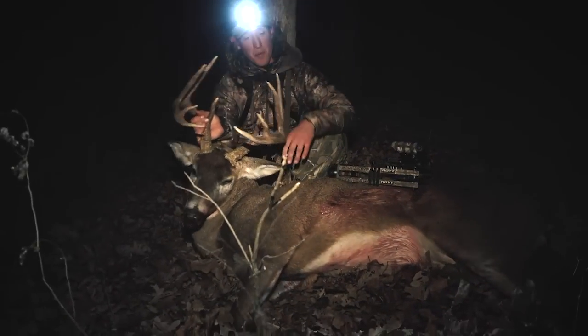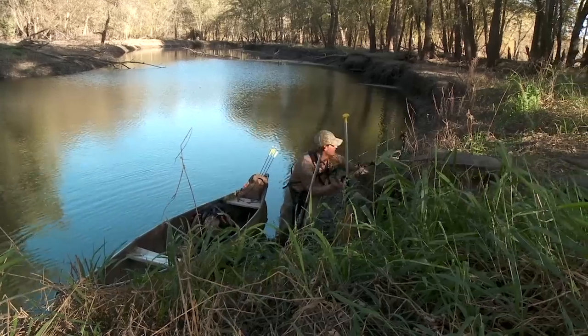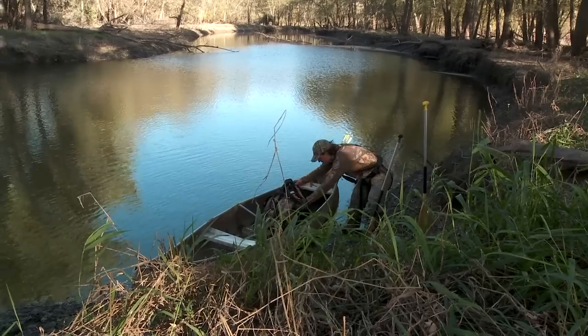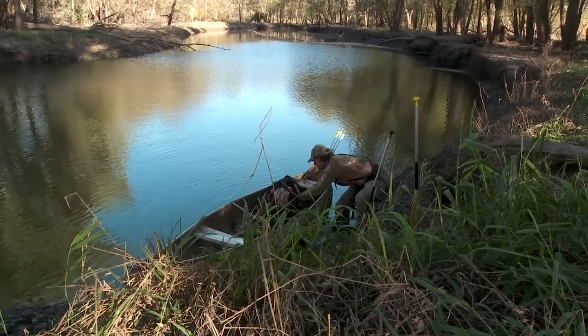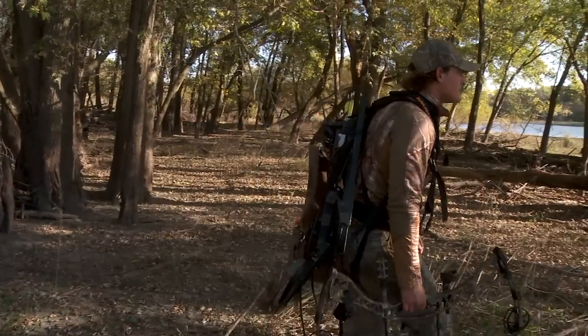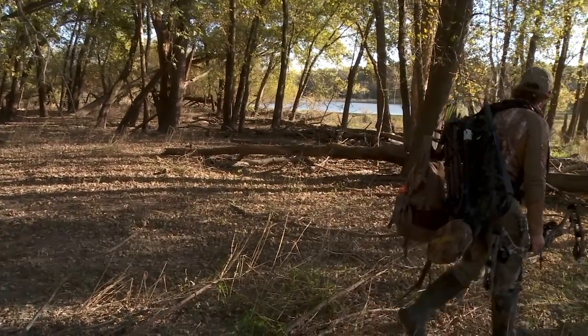What do you guys carry? Let's say you're getting out of your vehicle and heading back in — just the basics. Bow, binoculars, maybe a fanny pack with a grunt tube, some Windicator, maybe a snack, and then a tree stand and sticks. And you've had good success using headlamps and shining the light to see the eyes of the deer.